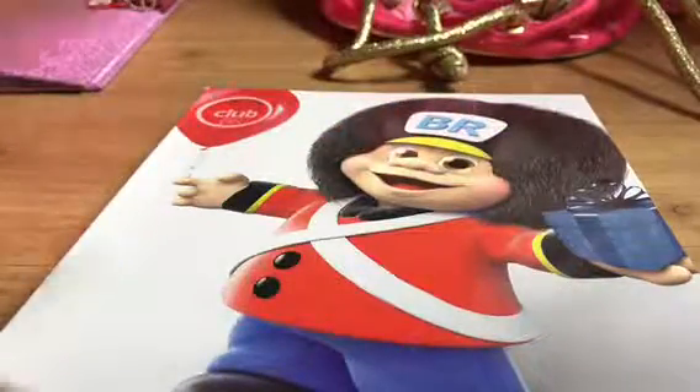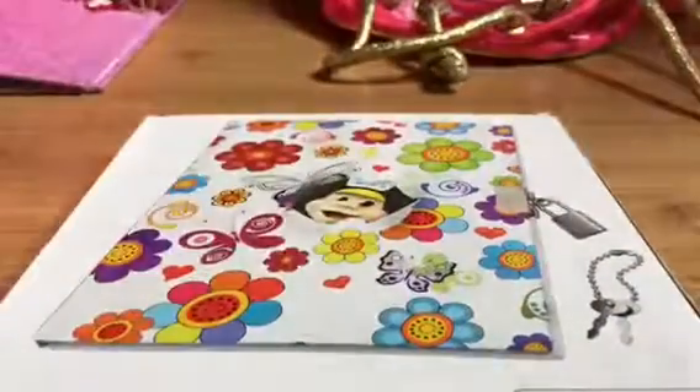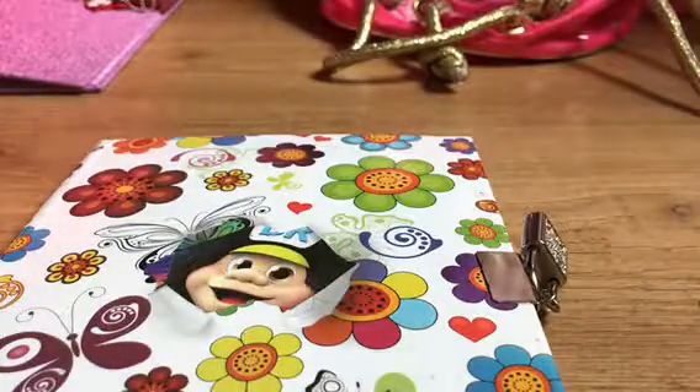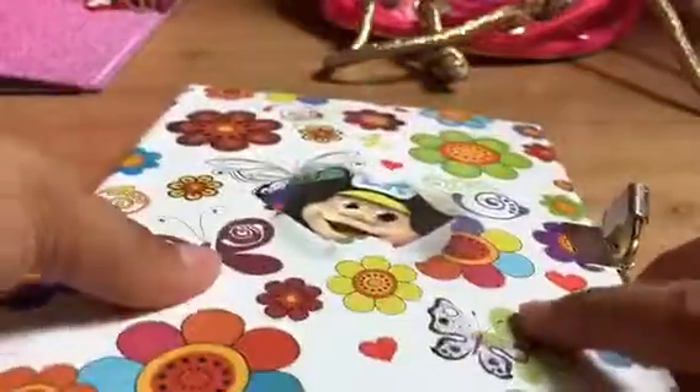Today I'm going to be reviewing this thing I got from BR for my birthday gift. It's like this lockable notebook diary type thing and it's really cool. BR is a Swedish toy shop and every year when it's your birthday you get a free gift.